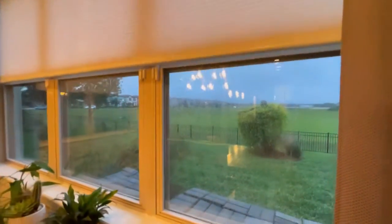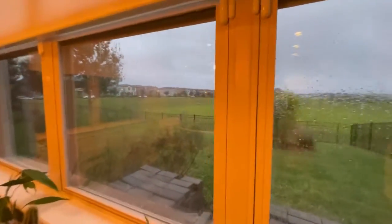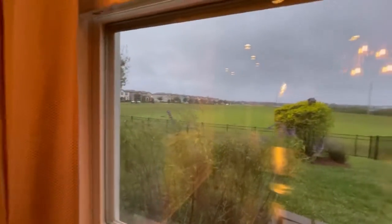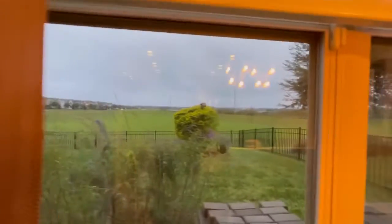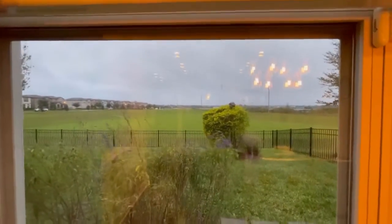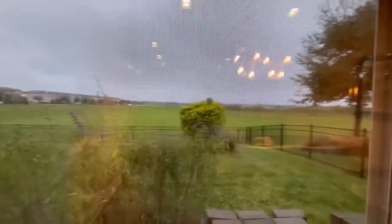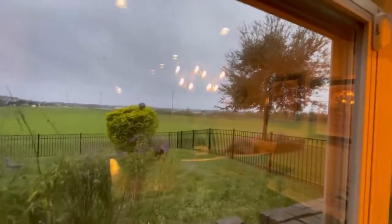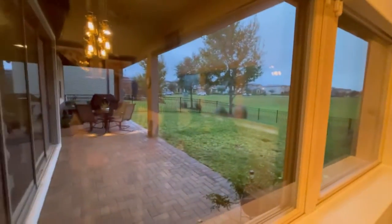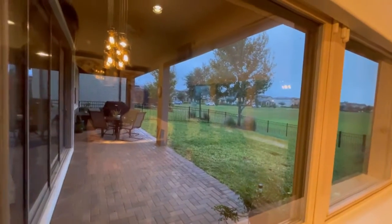These are PVC frame windows, double pane — great for energy efficiency. You can see the backyard, which is a dry retention pond, so lots of privacy. Back there in the distance you can see a lake. From the kitchen table, you can see the backyard.